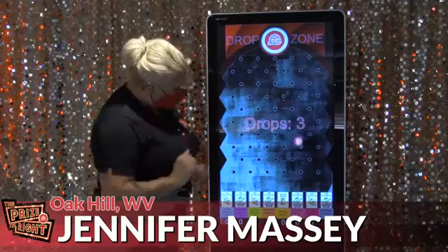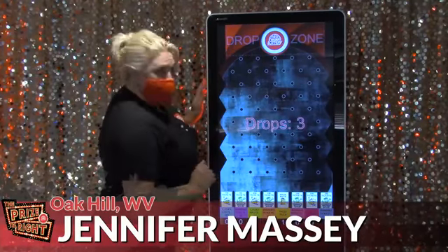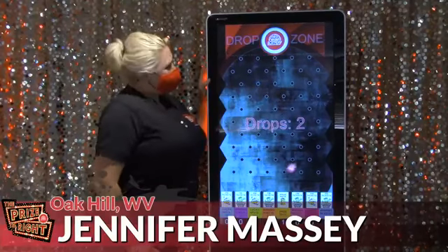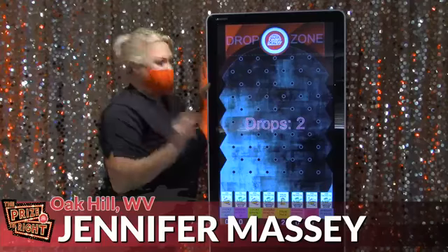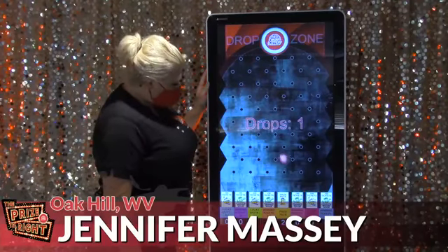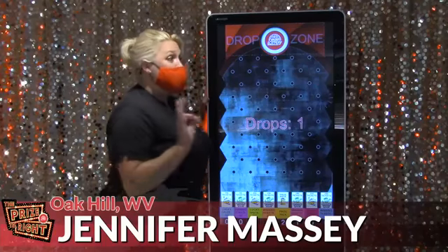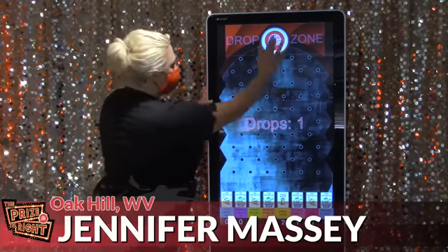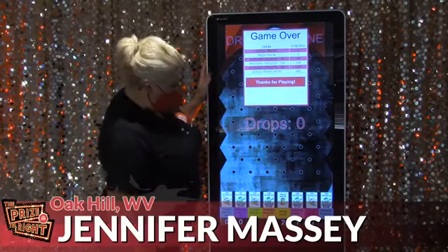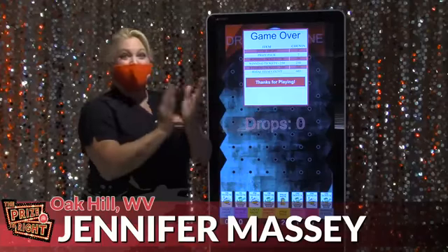Carrie Ann drops: a prize pack. Our second drop: two prize packs. 250 winning tickets. And 350 winning tickets.